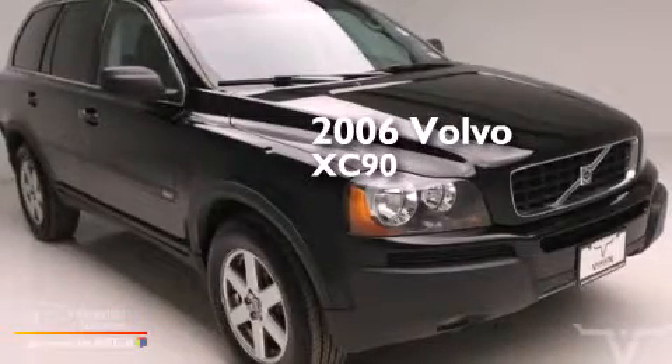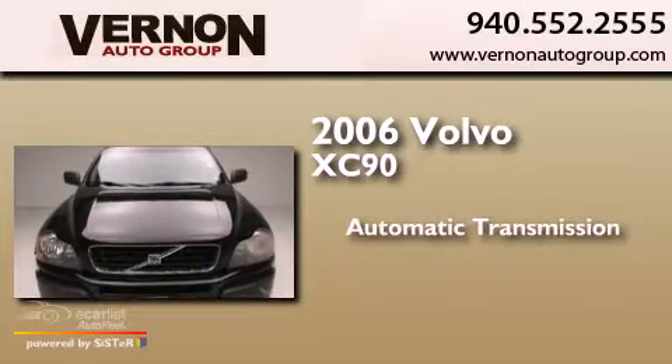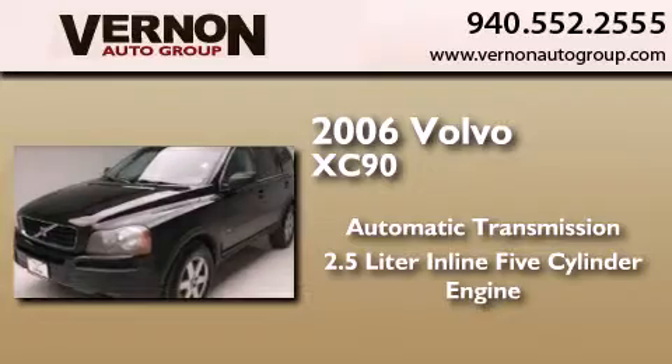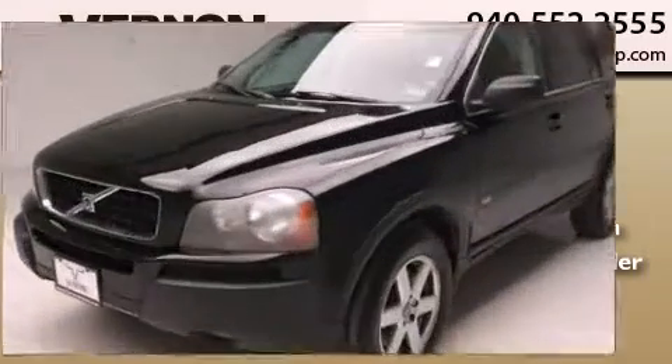This is a 2006 Volvo XC90. This SUV has an automatic transmission, a 2.5-liter inline five-cylinder engine, and all-wheel drive.